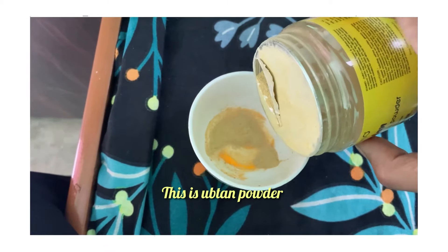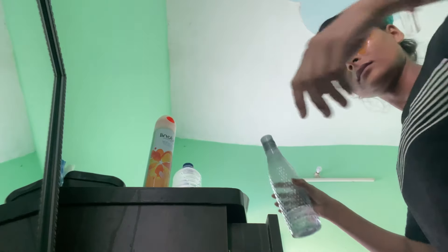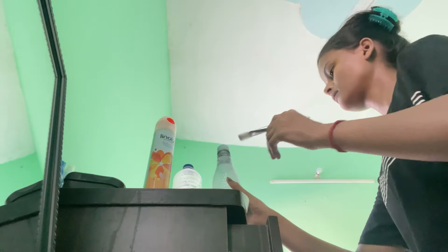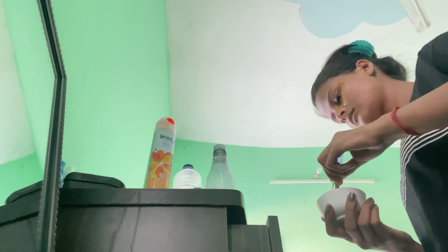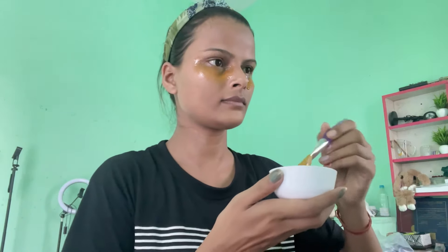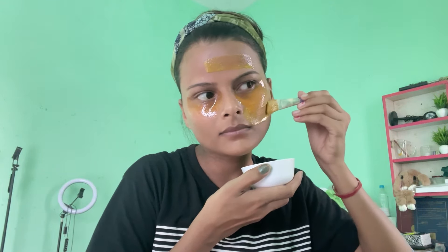For the face I had to use a different mask. I have a lot of skin care products at home, and I don't prefer to go to the parlour much. So I have added ubtan powder to my face mask — I mixed it and applied it on my face. It will make the skin a lot softer, and I really feel very good using it.